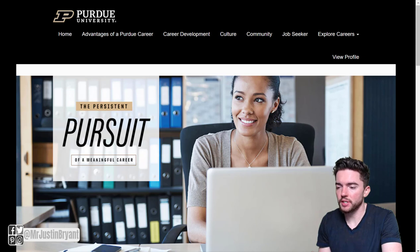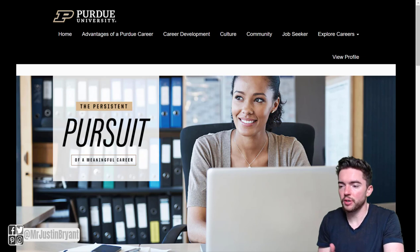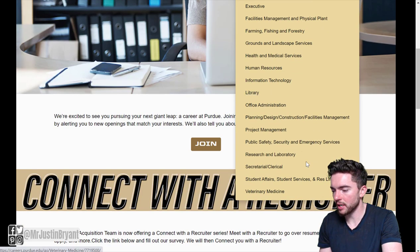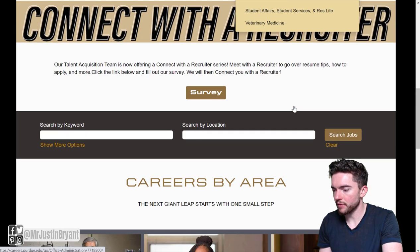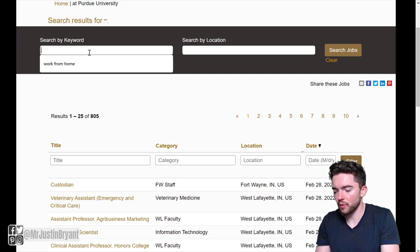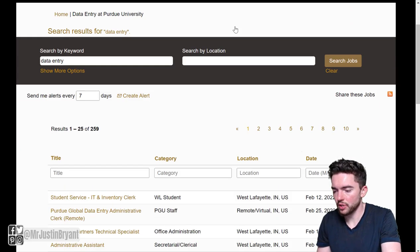It's at Purdue University, a pretty large college here in the U.S. When you go to careers.purdue.edu, you will find their careers page. You can read about their culture, explore careers, narrow down by different types of careers, or just click search jobs right there.